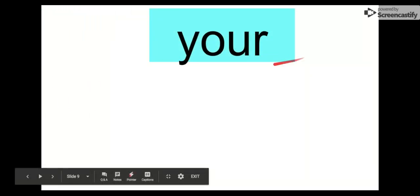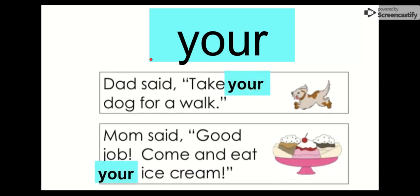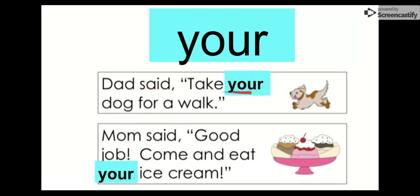Next word is your. Say it with me. Our letters in your are Y-O-U-R. Your. Like, I am your teacher. Let's check out your in another sentence: Dad said, take your dog for a walk. He said, take your dog. Mom said, good job — come and eat your ice cream. So whose ice cream is it? It's your ice cream. Our word is your.